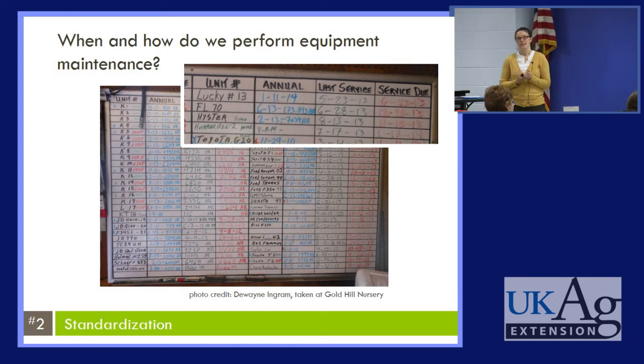What about equipment maintenance? This is a really important point for increasing efficiency. Having your equipment break down right when you need it most is not ideal and can lead to really unhappy customers. Do we have a system in place for maintaining equipment to prevent these problems? At Gold Hill Nursery in Oregon, they have a whiteboard system tracking all their equipment — the name of each unit, the date of each annual inspection, the date of the last basic service, and the date the next service is due.